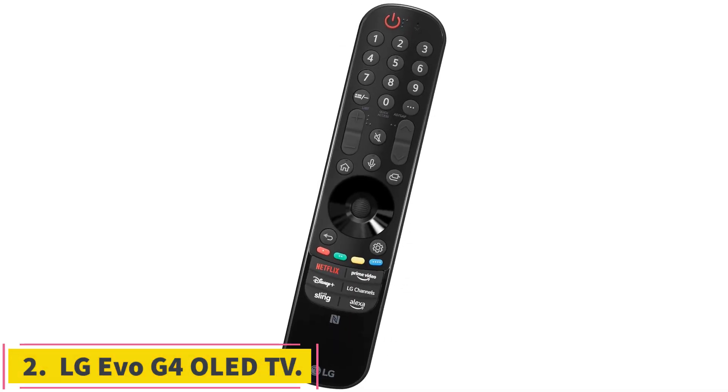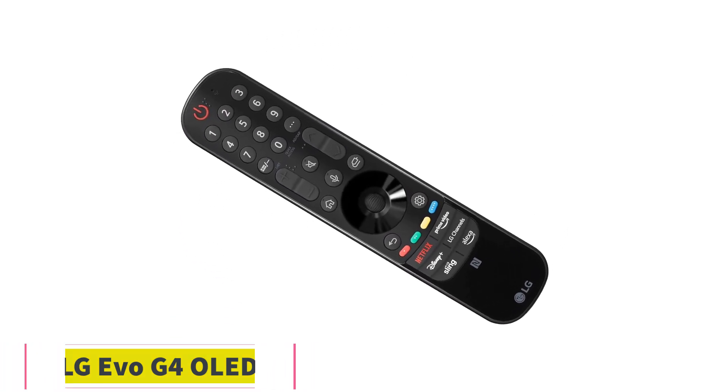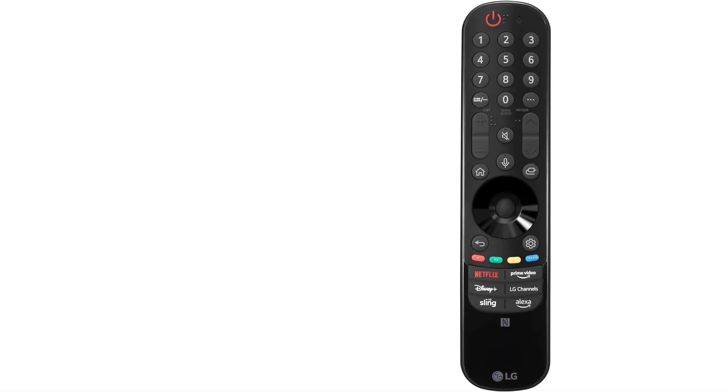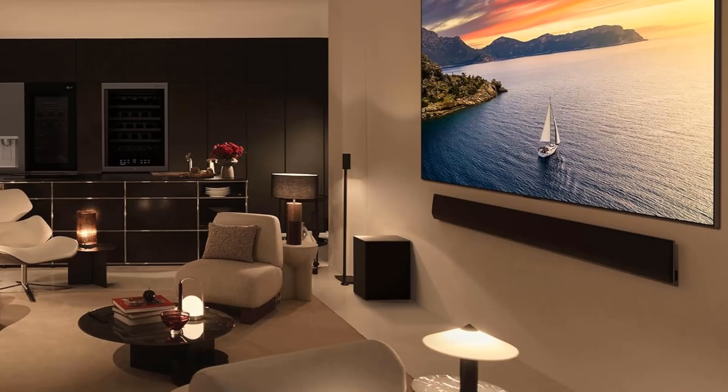Number 2: LG Evo G4 OLED TV. If you really want to splurge on a TV, the LG Evo G4 is the first one you should consider. Its picture quality is simply incredible, it's loaded with features, and gamers will be thrilled with its sub-millisecond input lag.